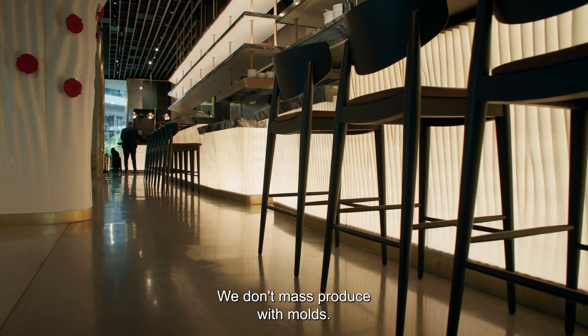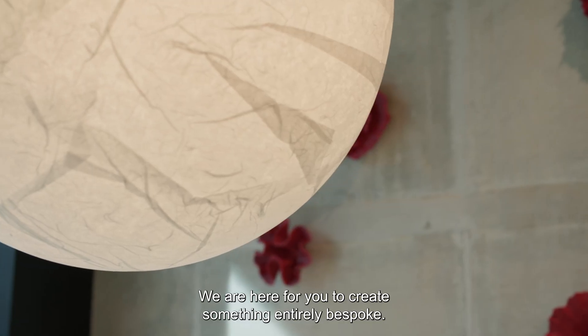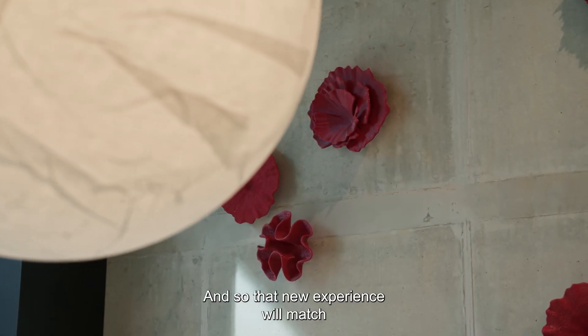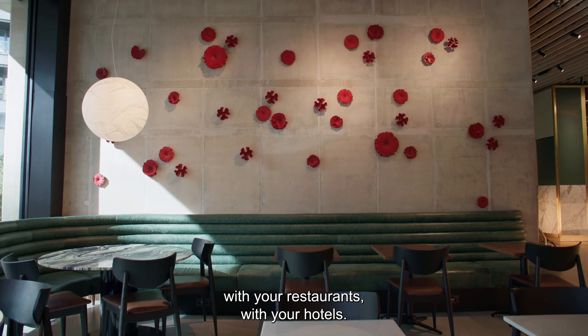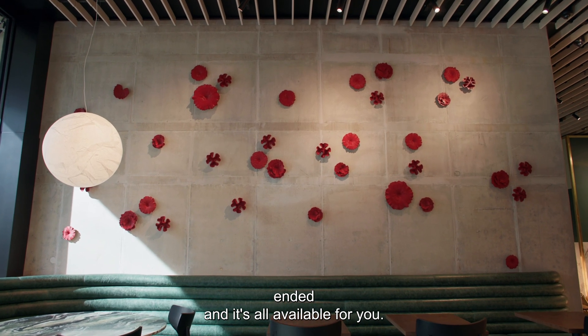We don't mass produce with molds. We're here for you to create something entirely bespoke. That new experience will match with your restaurants, with your hotels. It's all open-ended and it's all available for you.